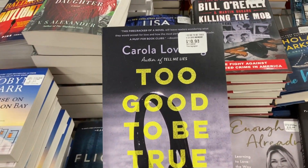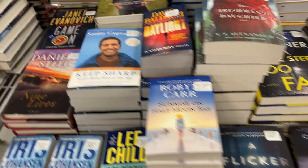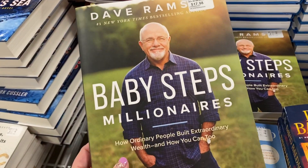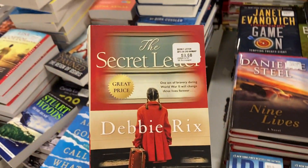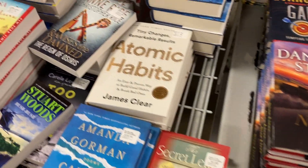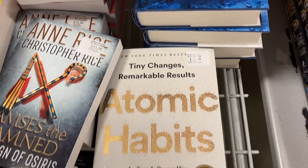Too Good to Be True is $10.98. They've got a Dave Ramsey book — Baby Steps Millionaires — for $17.98. The Secret Letter for $8.68, and Atomic Habits for $17.48.